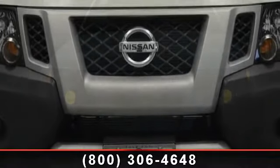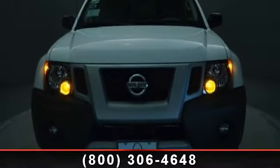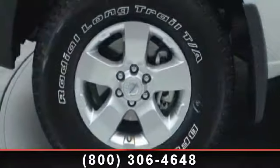Keyless entry, engine immobilizer, privacy glass, passenger vanity mirror, Bluetooth connection, and intermittent wipers. Low mileage is an important factor in your purchase and this vehicle delivers a low odometer reading.